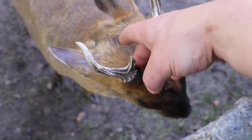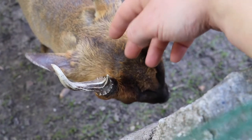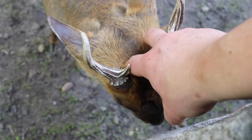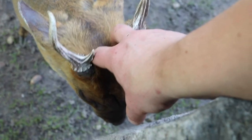Apparently muntjacs really love it when you scratch their pedicle. Look at that — he's just all over the place. And now he just paused. How vulnerable he is to me right now.